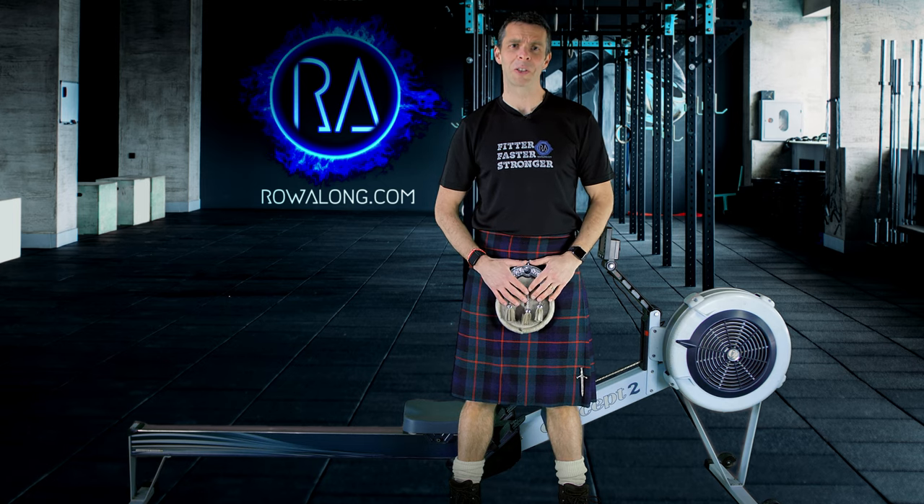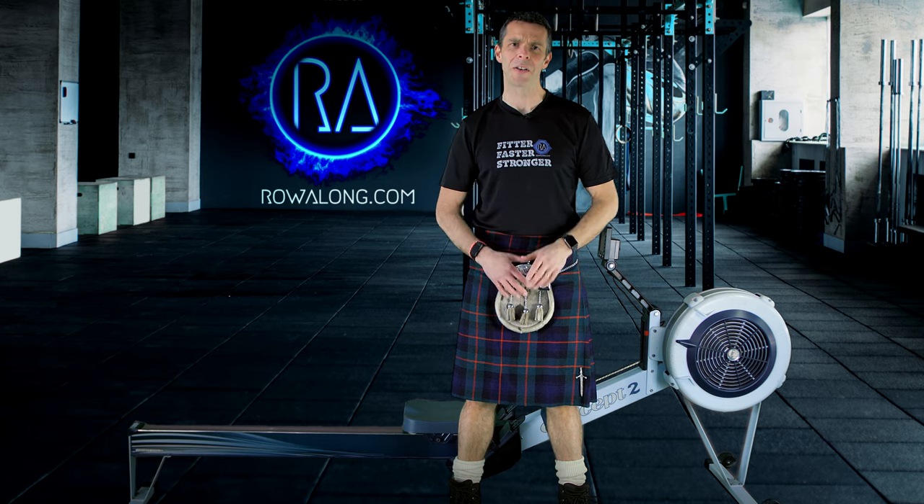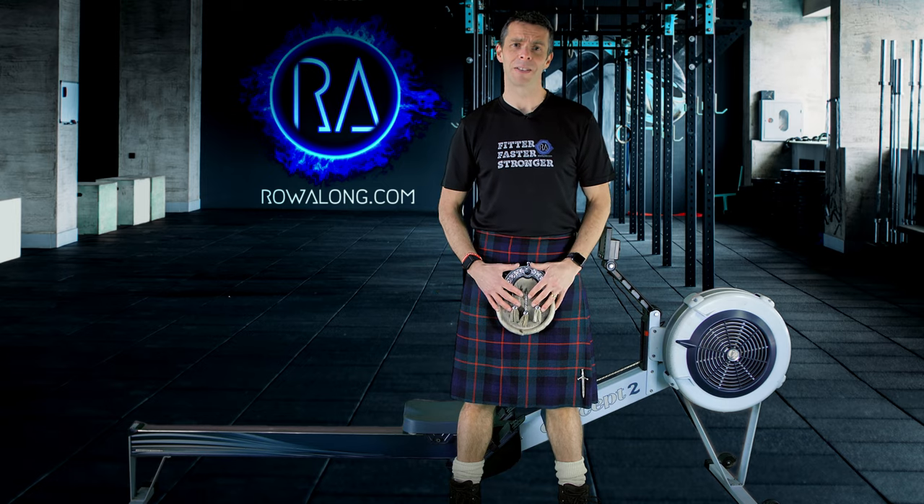I'm sure most folks have a fair idea of what to wear when working out on the rowing machine, but I want to talk about a few things that you may not have thought about. And hey, if nothing else, you get to see me in a kilt.